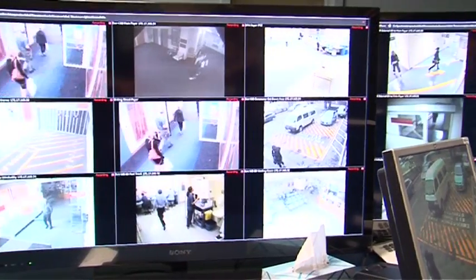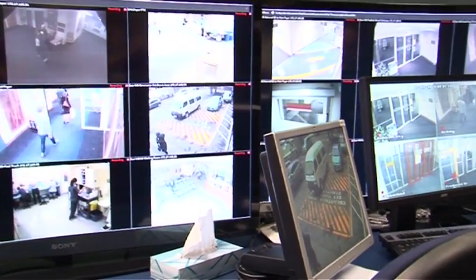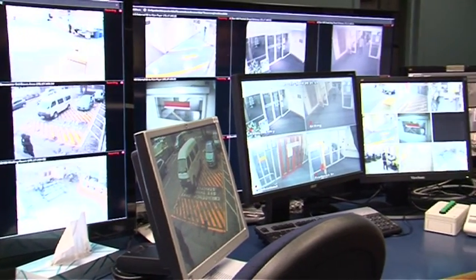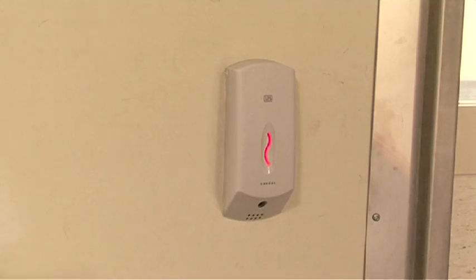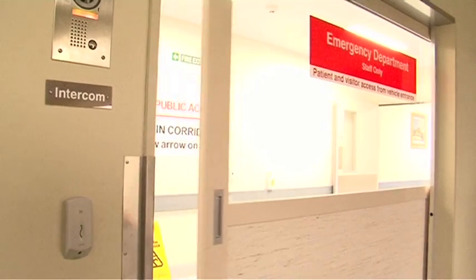Similar to what other security operations would have, we have — like you can see behind me — all the cameras we have set up around the hospital to keep an eye on things. We have card access readers installed around various areas of the hospital to maintain access control so people are accessing the areas they need to go into. We also have normal key locks, and we check many doors from time to time to make sure they're actually secure, especially at night time.